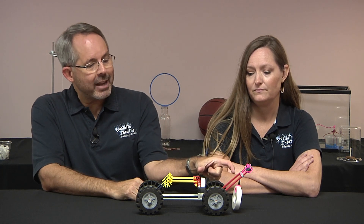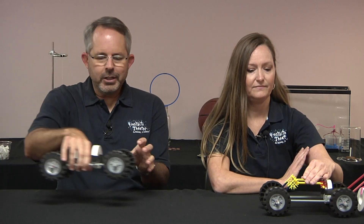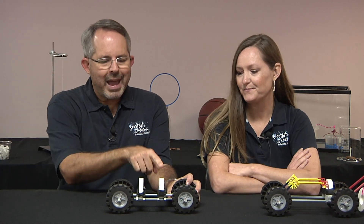First, we can get rid of the string and just attach the magnet to the angle beams. And then there's really no need for the beams to be angled — they can just be straightened out. And then both magnets can be scooted over so they're both inside the car. So here is an equivalent design: one magnet in front, one magnet in back.